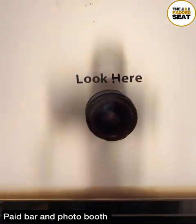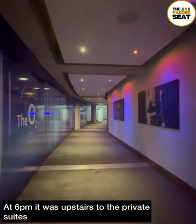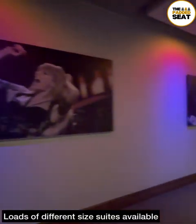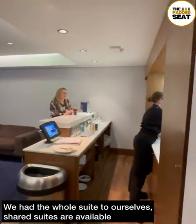We had a drink and took a few photos, then at 6pm it was out of the lounge and upstairs to the private suite. There are staff pointing you in the right direction because when you get to the top, there are loads of different suites with different sizes available. There are shared suites as well as private suites, and on this occasion we had the whole suite to ourselves.